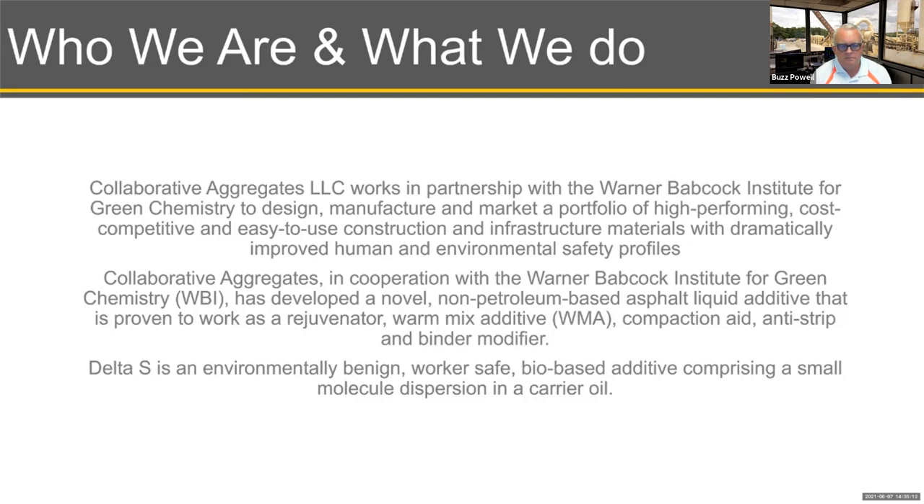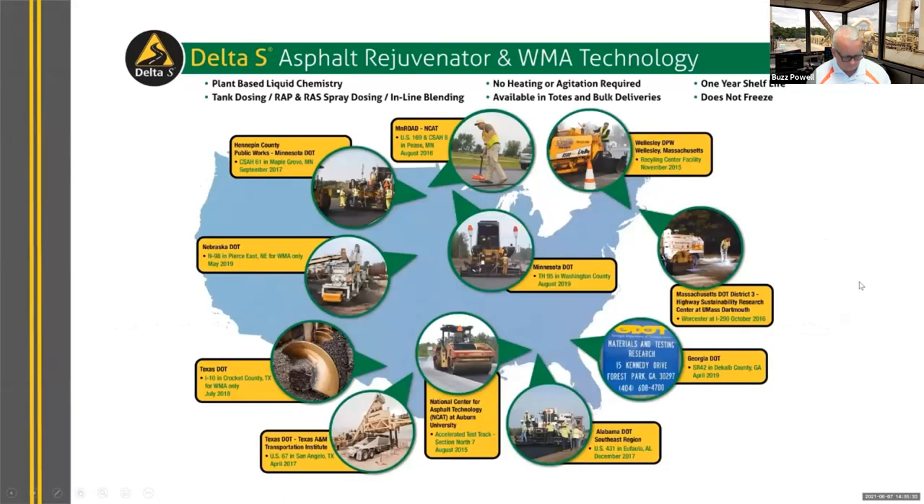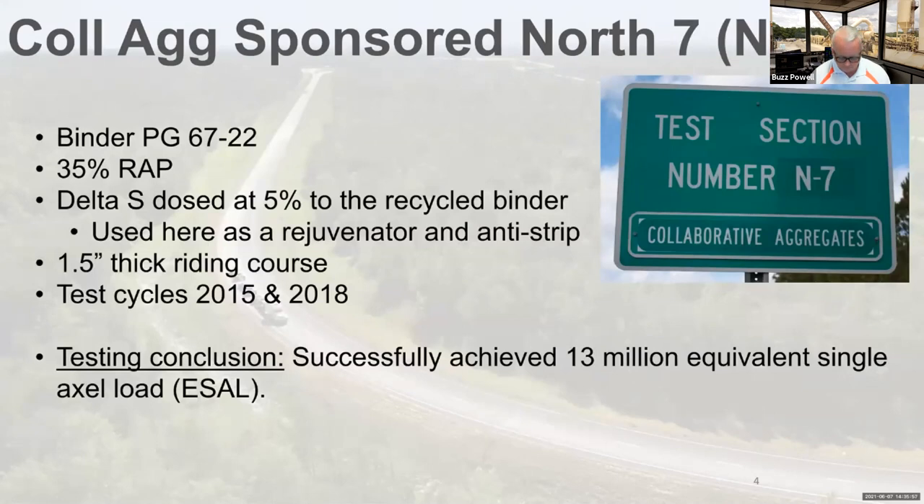Delta S was designed to soften asphalt for workability and paving, and then set up for long-term performance without evaporation of solvents or separation of the material oil from the binder. Over the past six years starting in 2015, we participated in or funded over 12 major field trials using mix designs with RAP ranging from 20% up to 48%, incorporating Delta S to showcase the effectiveness of this material in the field. The field trial we're most proud of is the N7 section on the NCAT test track, first put in place in 2015, using a 35% RAP mix design with Delta S as the rejuvenator and anti-strip, dosed at 5% to the recycled binder, as a one-and-a-half inch riding course.